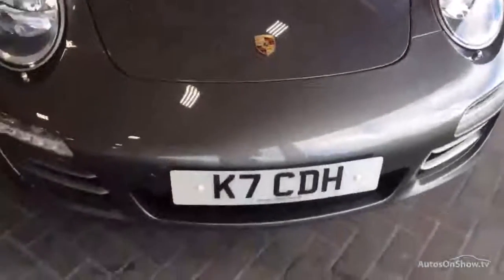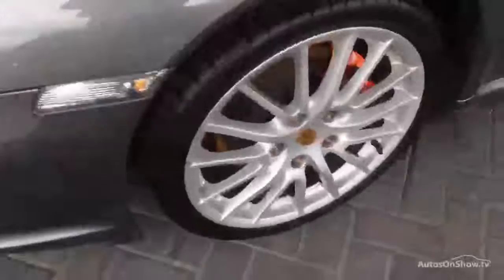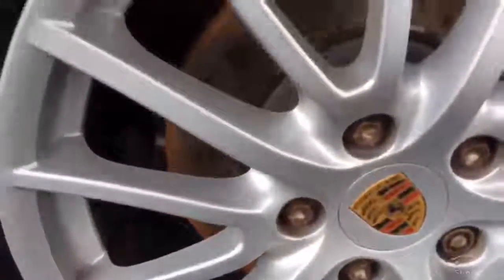The car is subject to a cherished plate transfer, so it'll be going back on its 60 Reg. Tyres look to be in good order, but obviously we don't guarantee them in any way, shape or form.